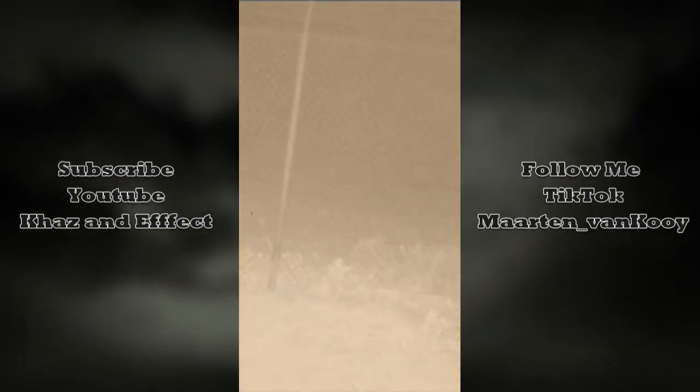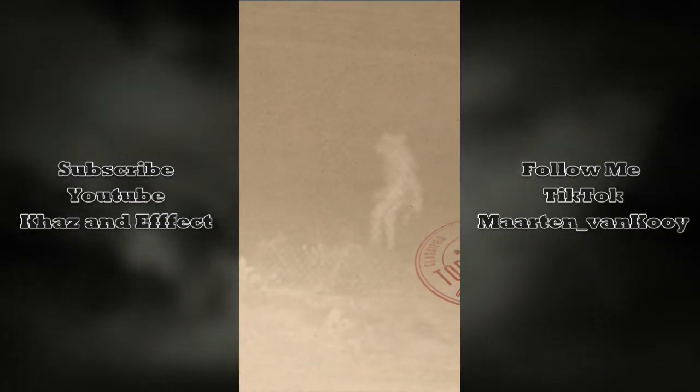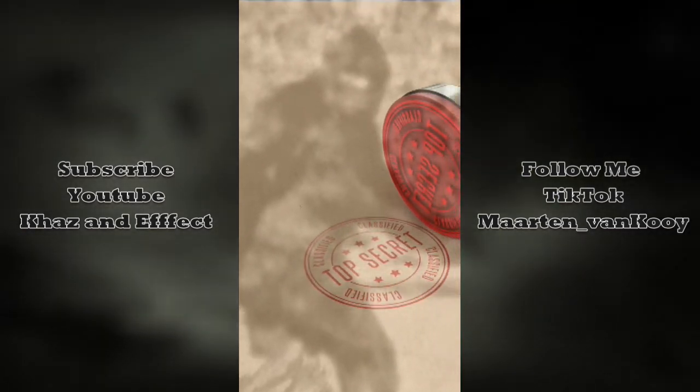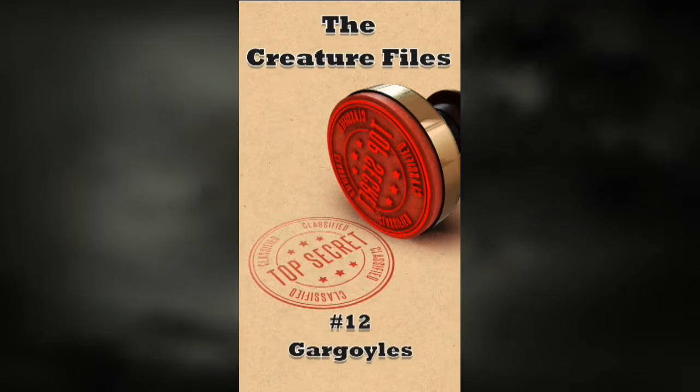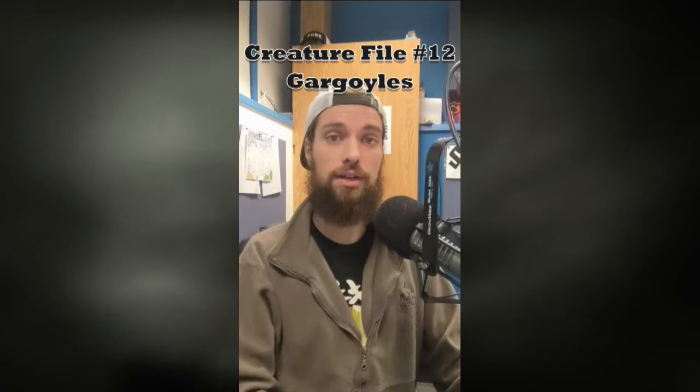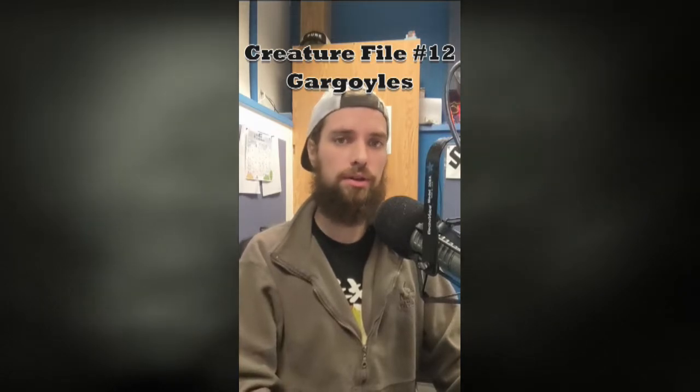From the strange and unexplained to the things that go bump in the night, this program has been created to help you survive against the very real threats in this world. These are the Creature Files. Creature File number 12: Gargoyles.